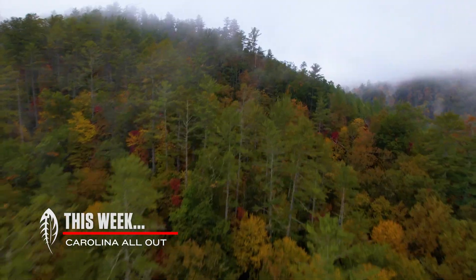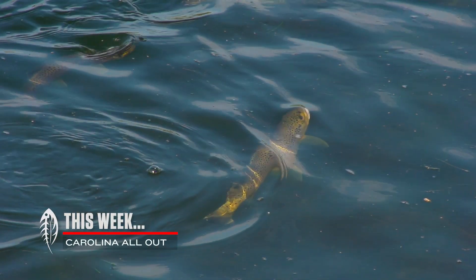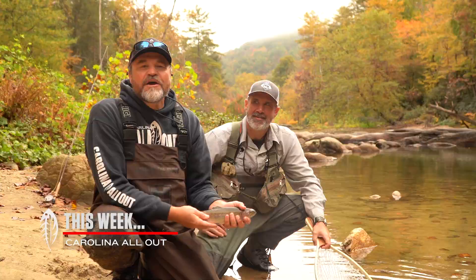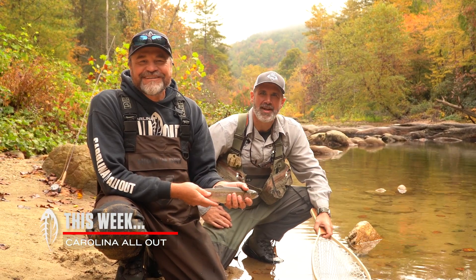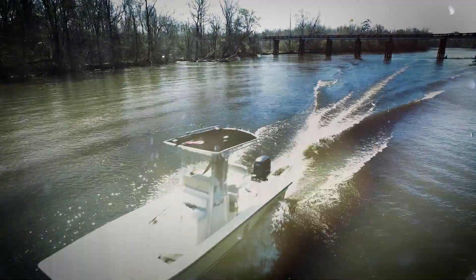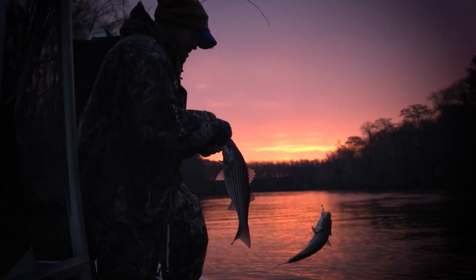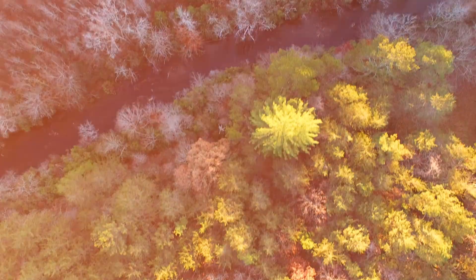This week on Carolina All Out — there he is, right here. Got it. Oh, nice rainbow trout. He's pretty. There he is, hooked up. We'll take it, that's what we're hunting for. Bam, that's a good one. He's going to spool me. Yeah, he might. Nice brown trout. The autumn leaves. It's an awful good time to be in the mountains. An awful good time to be in North Carolina. Fall colors and delayed harvest. This is Carolina All Out.